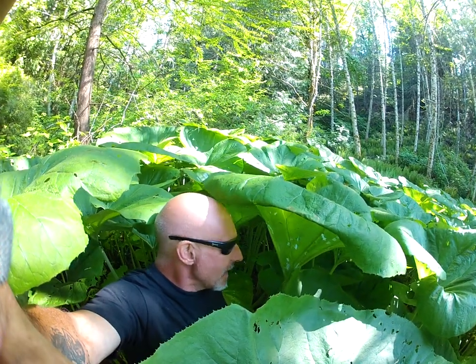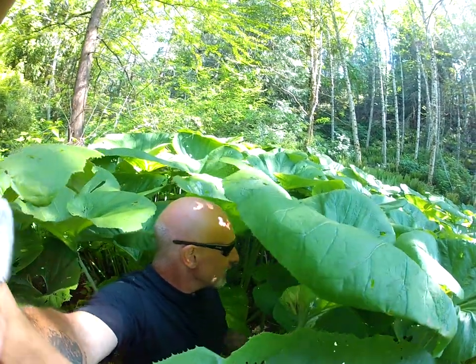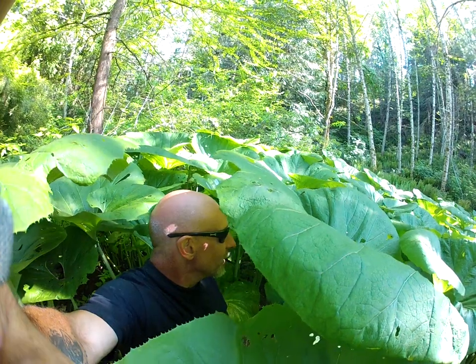By late summer they're starting to look pretty haggard from the dryness. A lot of times we'll go two or three months without rain and it does take its toll on them.